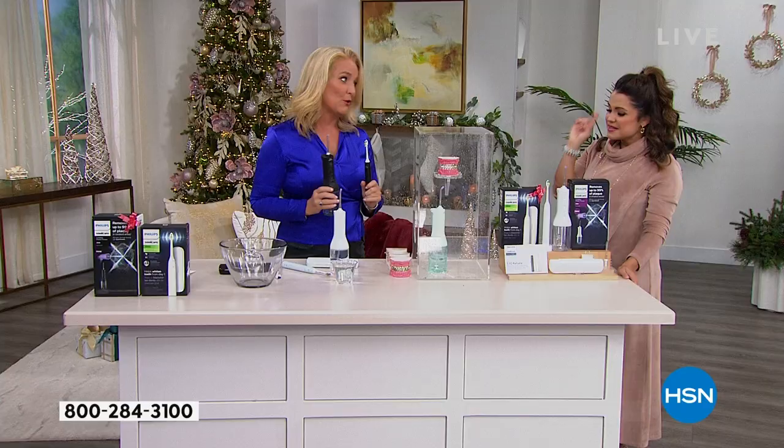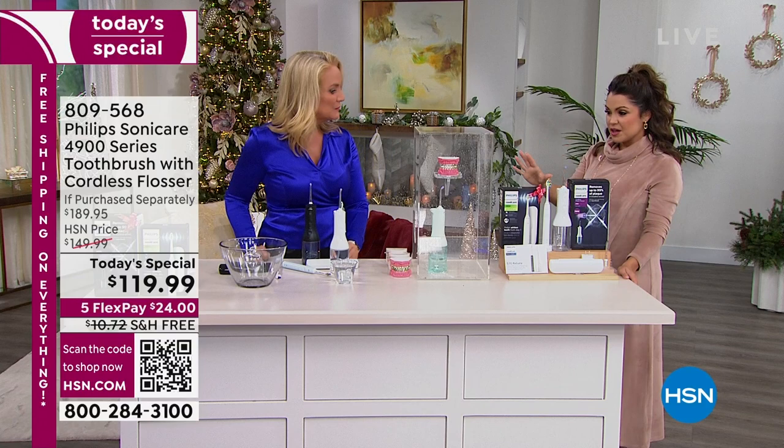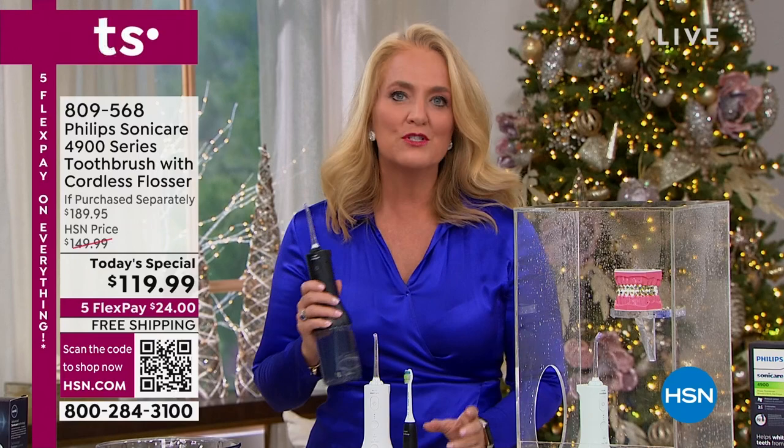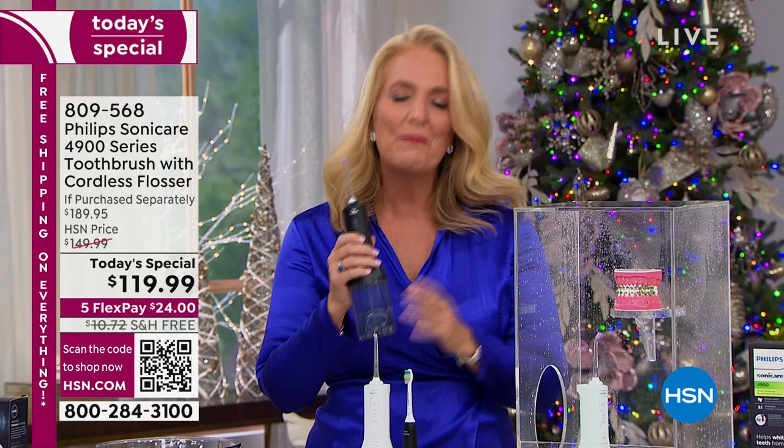If you've never water flossed before, here's how to use it at home. There are three different levels of intensity. Choose clean or deep clean — I use deep clean on level three every time. Then place it into your mouth before you turn it on, because if you turn it on first, it will squirt everywhere. Put it in your mouth, go around your teeth until your mouth feels full, turn it off, spit out, and put it back in. One fill of ordinary tap water is all you need — I add a little mouthwash for a refreshing feel.